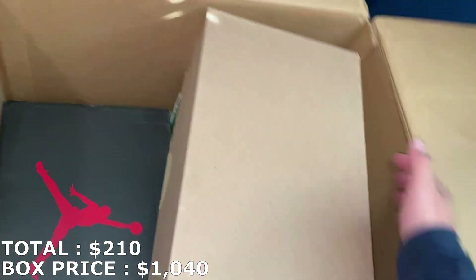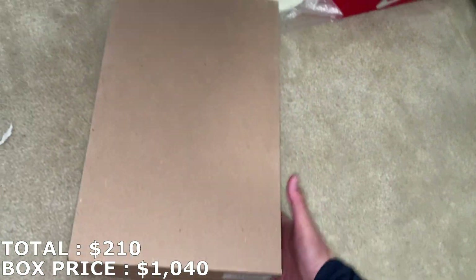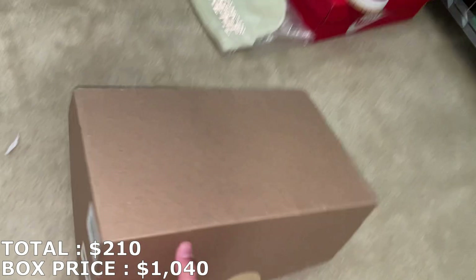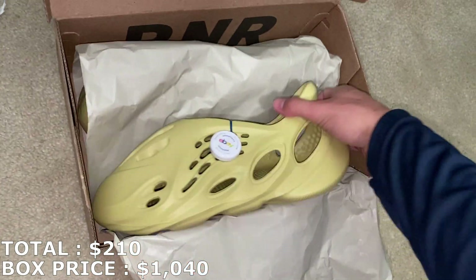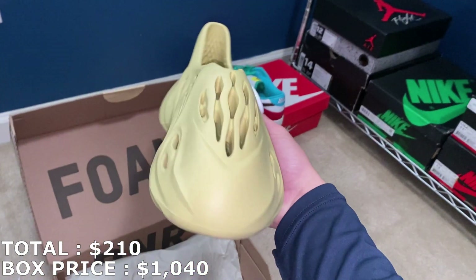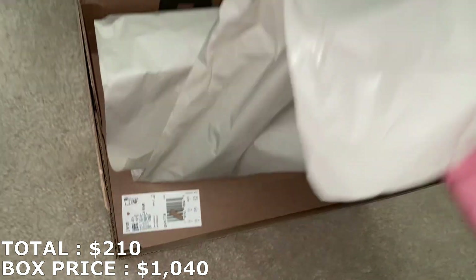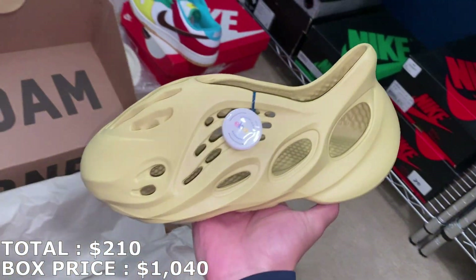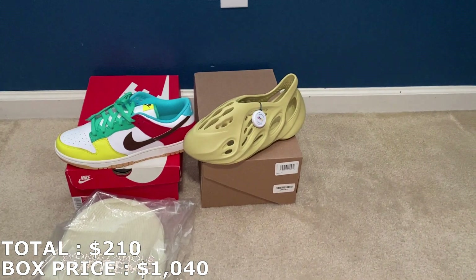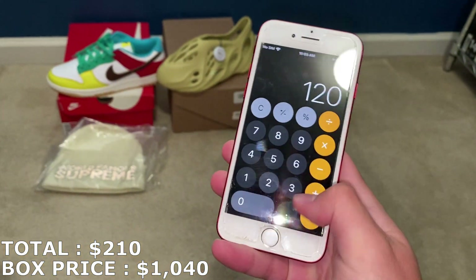He usually puts a note inside with his prices, so we can come back to the beanie to see what he priced it at. Here's the next one — this is going to be a Foam Runner in a size 10. I believe this is the Sulfur colorway; they always look different on camera, but in person it's more of a yellowish beige color. Size 10 Yeezy Foam Runners are going for $120, so that's $120 for that, bringing my total to $330.